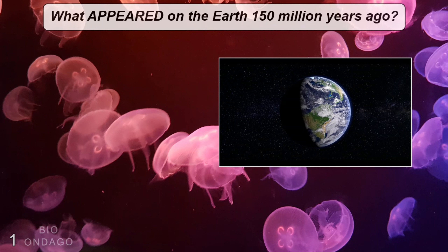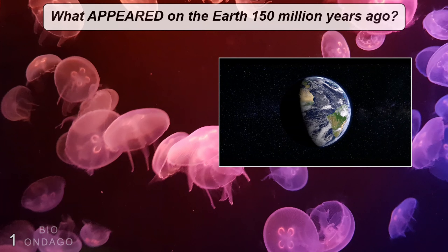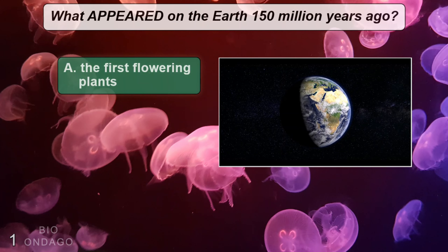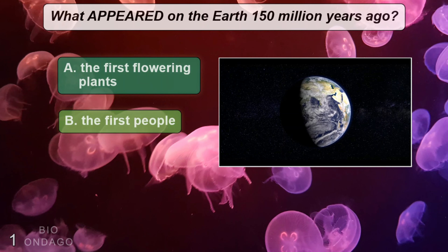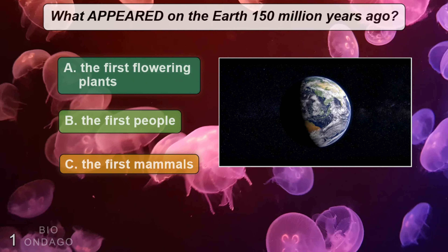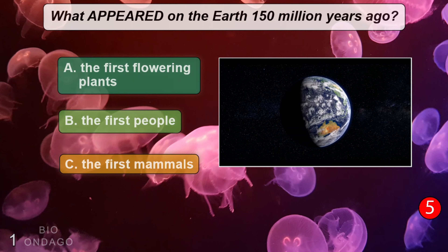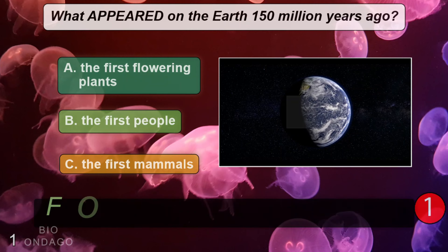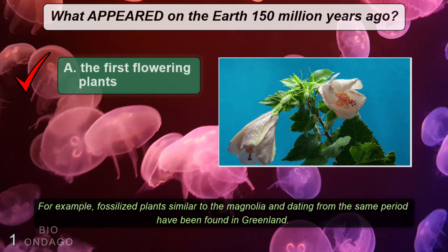What appeared on the earth 150 million years ago? A: the first flowering plants, B: the first people, C: the first mammals. The correct answer is A, the first flowering plants.